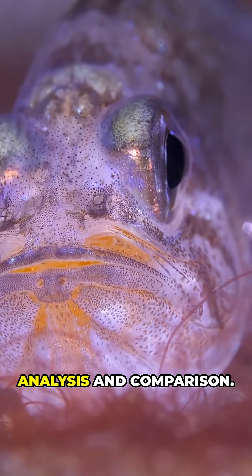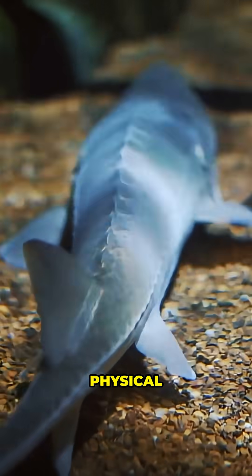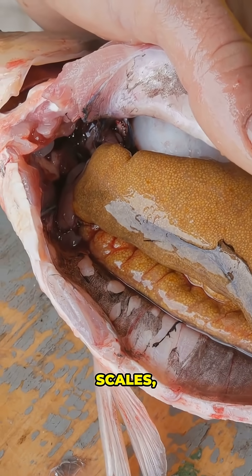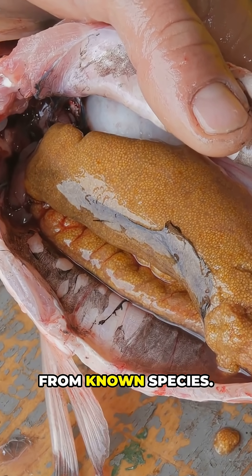Step 2: Analysis and comparison. This involves examining the physical characteristics of the specimen, such as its anatomy, scales, bones, or even genitalia, to find differences from known species.